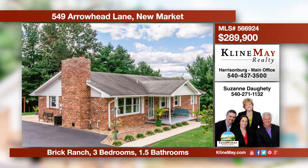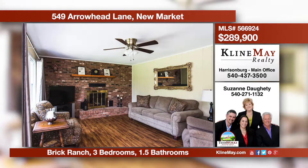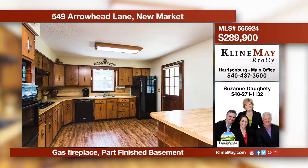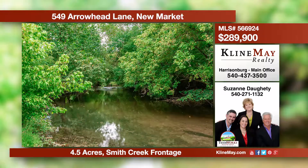This three bedroom, one and a half bath brick ranch has a partially finished basement, four and a half acres, some mountain views, and Smith Creek frontage. The living room offers a gas fireplace and luxury vinyl hardwood replica floors that flow into the dining area and spacious kitchen. For more information, call Suzanne Doughty of TeamWorks Realtor Group.